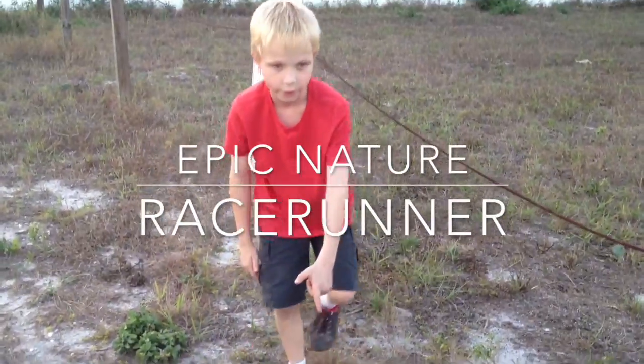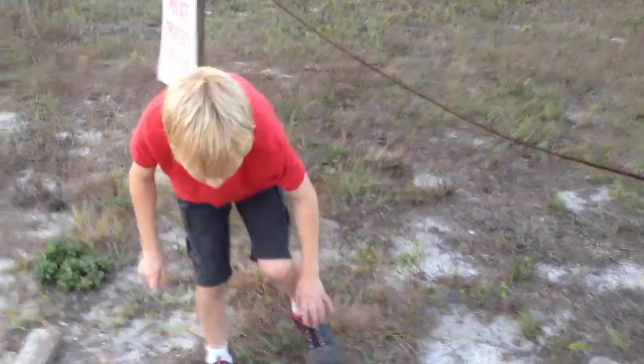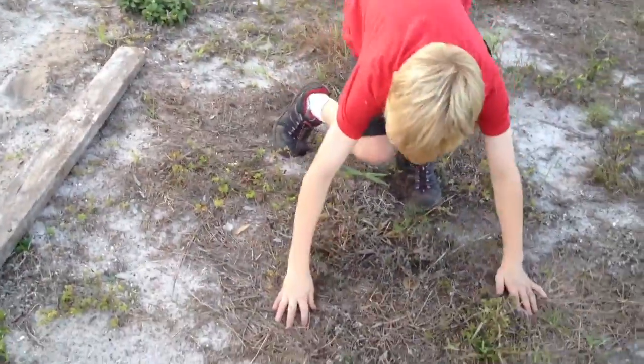A six-line race runner — a whip tail — is right here. I'm going to try and... oh! He's getting away!